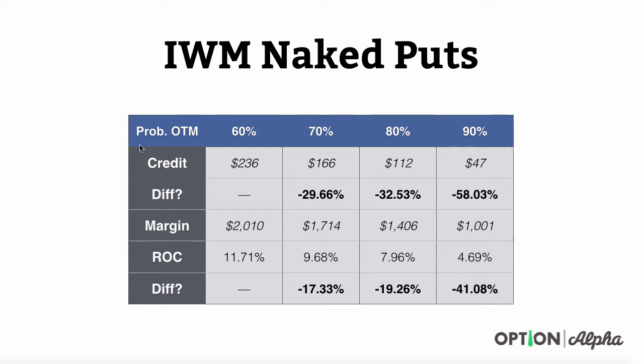On the chart here, you can see we have the probability of being in the money running across the top. We made some sample trades with IWM at a 60% probability of being out of the money, 70%, 80%, and 90%. The credit received for selling one IWM naked put at the 60% level is higher because you took in more. At the 70% level you got $166, at 80% you took in $112, and at 90% you took in $47 of credit.